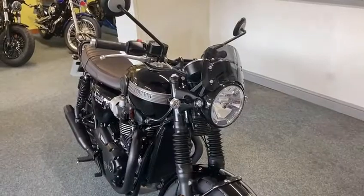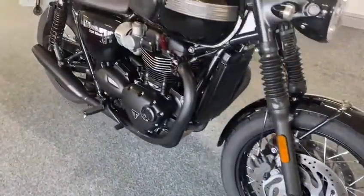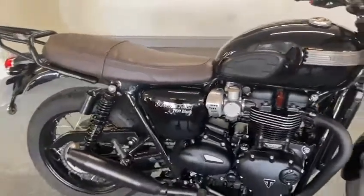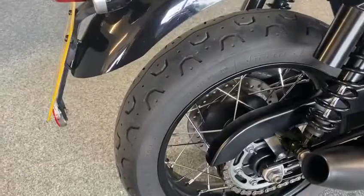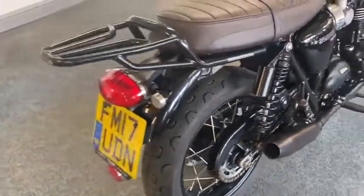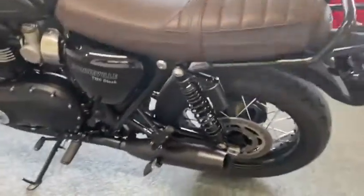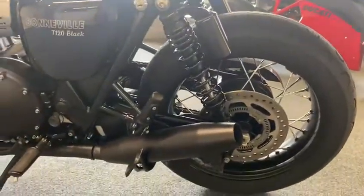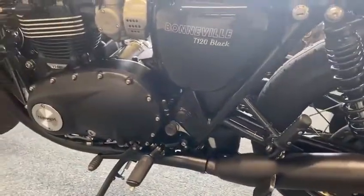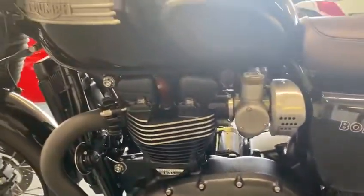Nice little fly screen on there. And it's done 4,000 miles so you can imagine the condition it's in — it's an absolute Minter. Spokes and everything, they're just like new, look. Absolute beaut. No marks, no scratches, no nothing anywhere on it. Not that I can see anywhere.